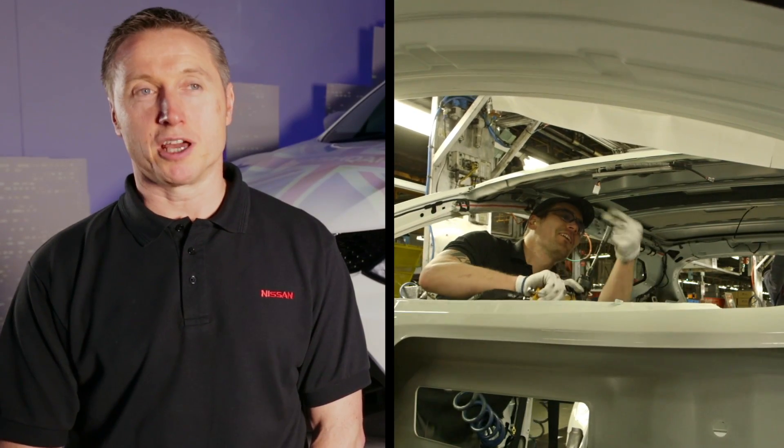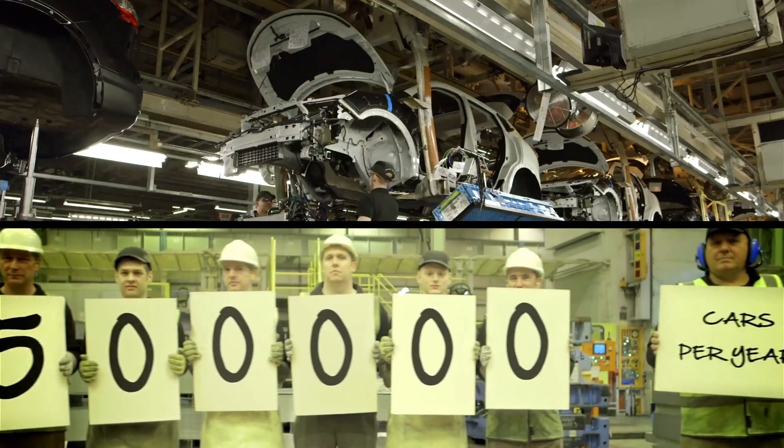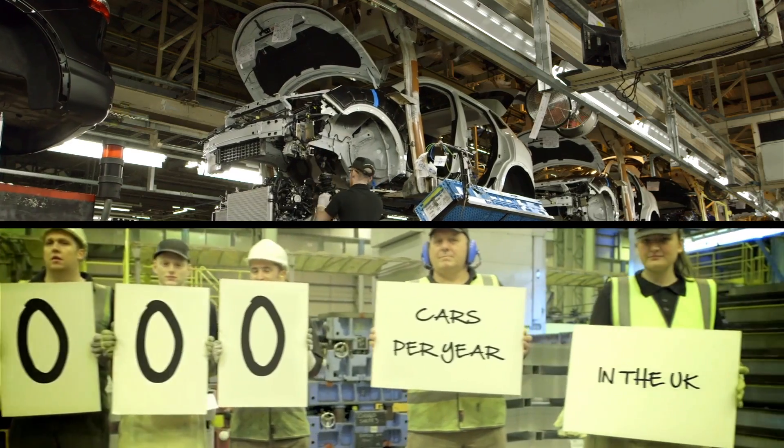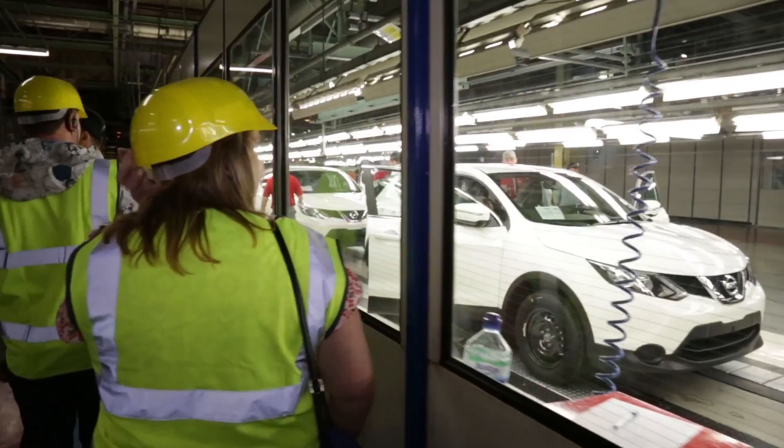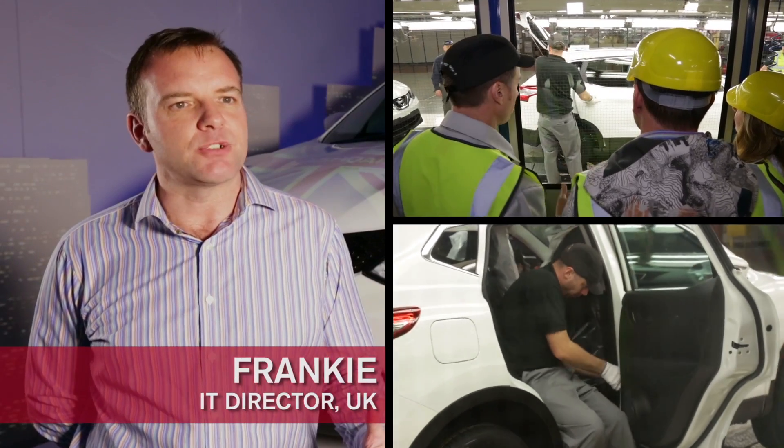The new Qashqai has several new features that we've not had before. So we've had to introduce some new processes and equipment to incorporate that into the vehicle and check off the quality. What was important to hear was that quality is built into the production line — it's not looked for at the end.